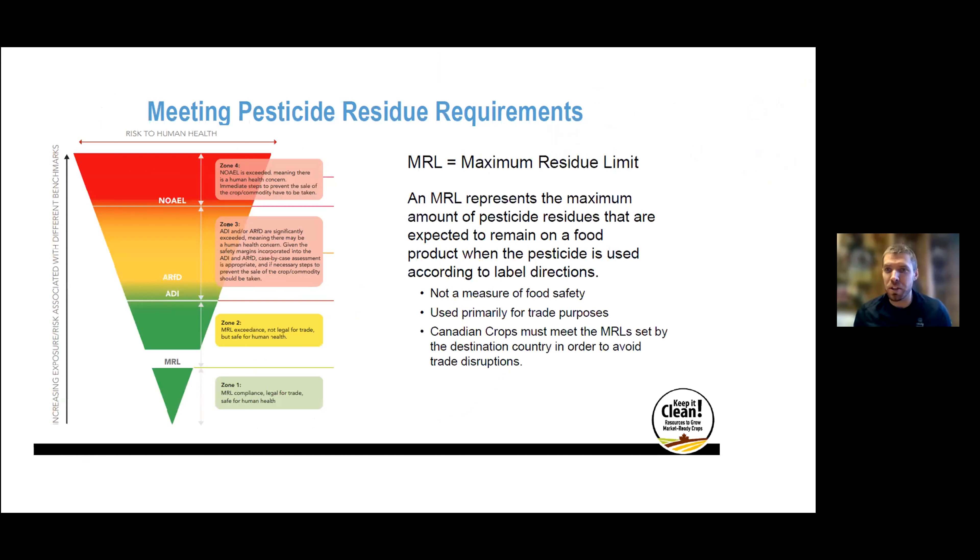Throughout this presentation I'll talk about MRLs — maximum residue limits. This is the amount of pesticide from a given product that can be found detectable in our canola seed. The MRL is about trade compliance — it's legal for trade and it's very safe for human health. This could be an MRL in Canada or in a different country. Just for reference when talking to consumers: when we're talking MRLs, we're talking trade compliance, not human health or safety. Exceeding an MRL in a country could still be very safe for human health. We're talking really low levels — parts per million.